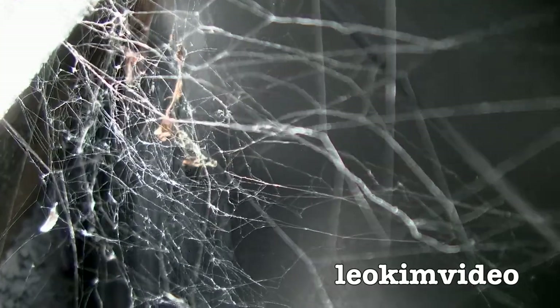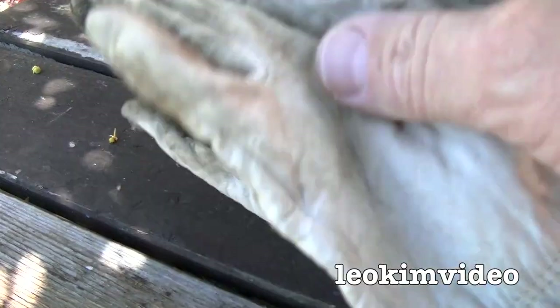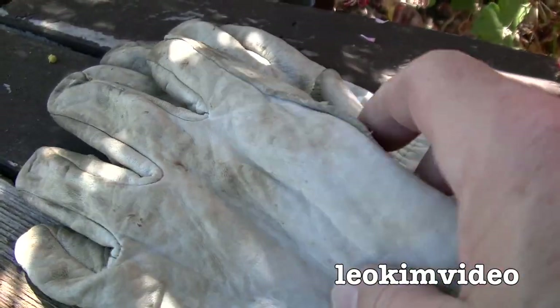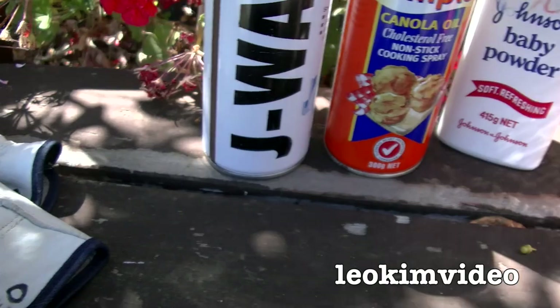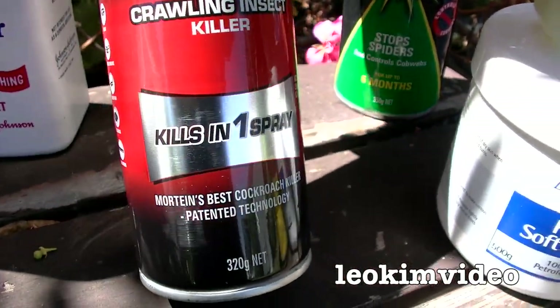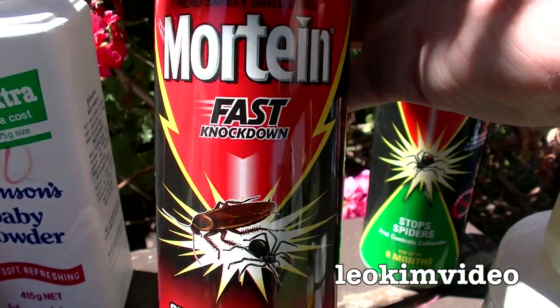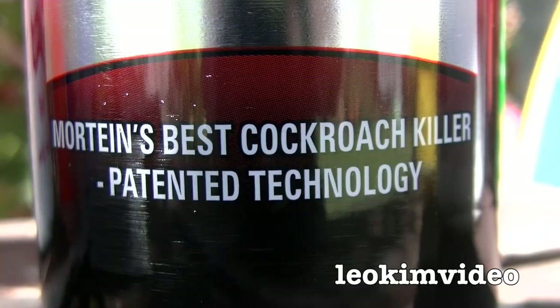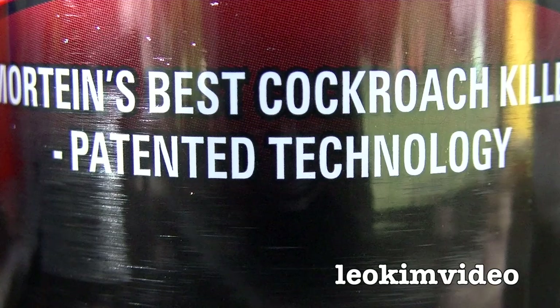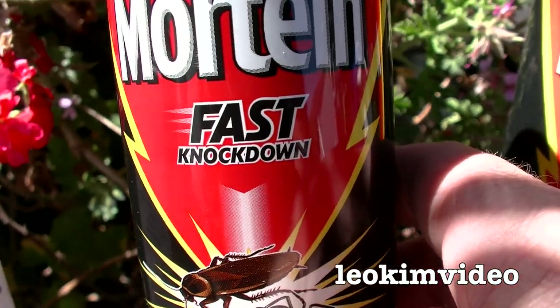The baby powder has really exposed that redback spiderweb. You can see the ramshackle nature of their design. Definitely a glovesy day today. I'll be wearing those, and I'll also be doing something very different — I'm going to try and use a chemical solution. It says 'Kills in One Spray.' That's the brand there. Take a look at the picture. Mortein's best cockroach killer, patented technology. What caught my eye was the wording: fast knockdown.